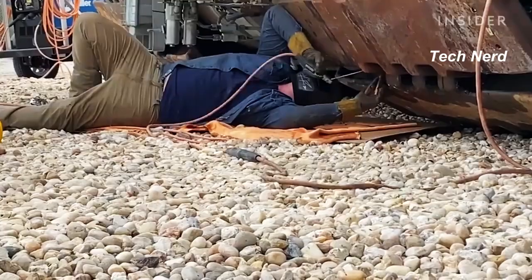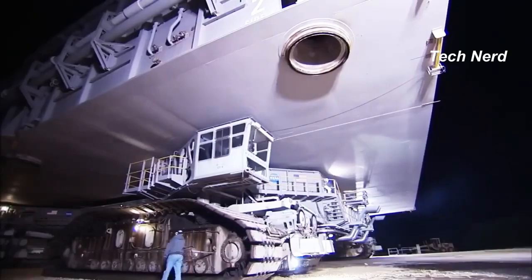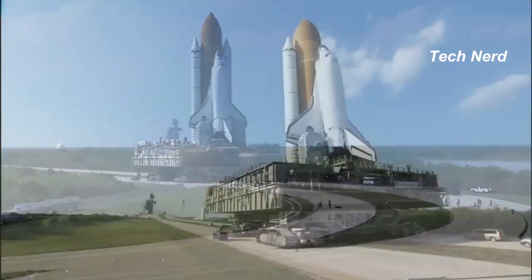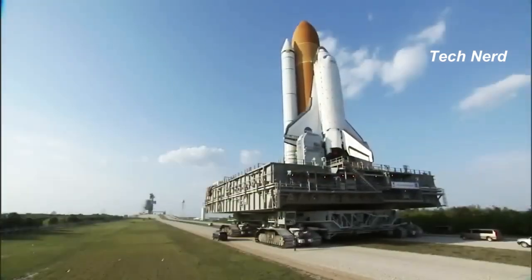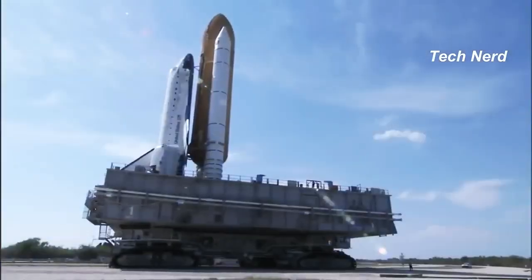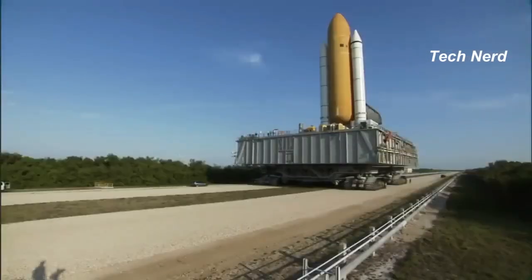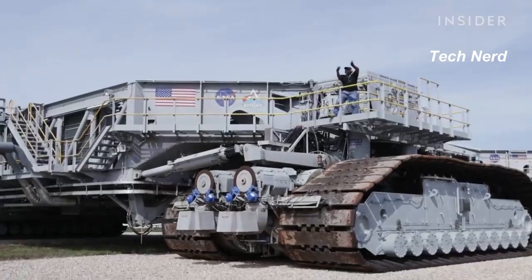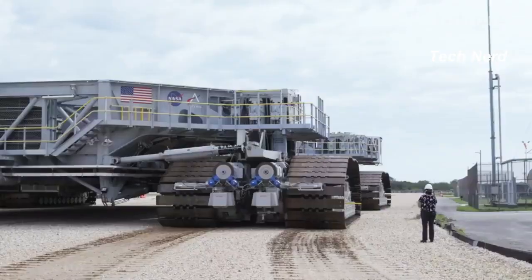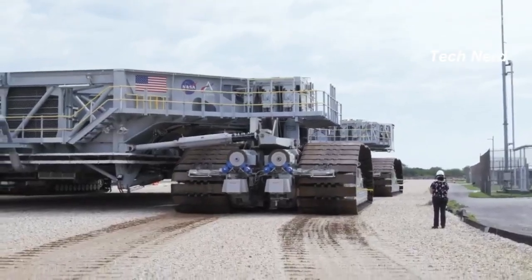The vehicle is able to transport 18 million pounds and has a mass of 6.6 million pounds. The height from ground level to the platform is adjustable from 6.1 to 7.9 meters, and each side can be raised and lowered independently of the other. The vehicle moves at a speed of approximately 1 mile per hour and can take anywhere from 8 to 12 hours to travel the 4.2-mile distance from the vehicle assembly building to the launch pad.